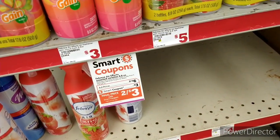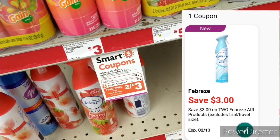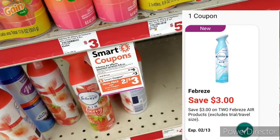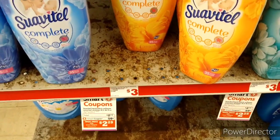My next item is the Febreze spray. They are two for $6, and we do have a $3 digital coupon which will bring it down to $3 for two.